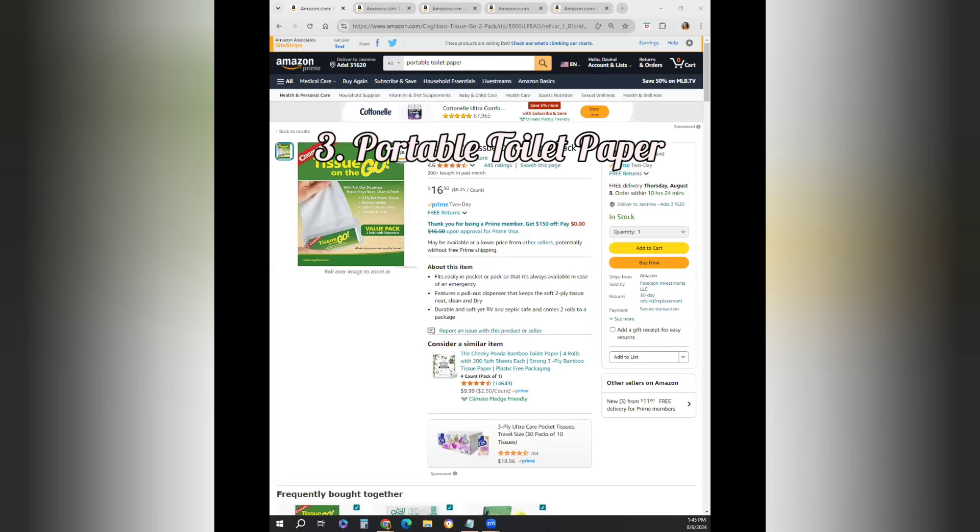Number three — I'm going to share my screen for this because it's super important — you want to have portable toilet paper with you. When you do find a bathroom at a restaurant or a store, it may be one-ply or there may be no toilet paper at all. This was a lifesaver — we had to pass it around the group on the way back to the airport. It's about a four-hour ride from Guatemala City to San Pedro, and when we stopped at a little gas station bathroom, there usually was no tissue in there.